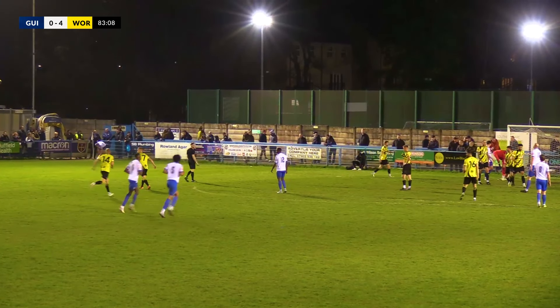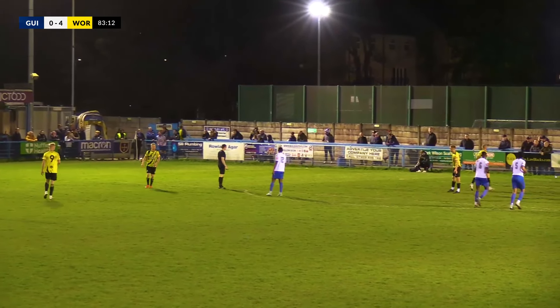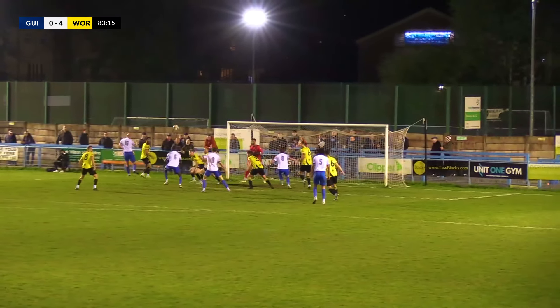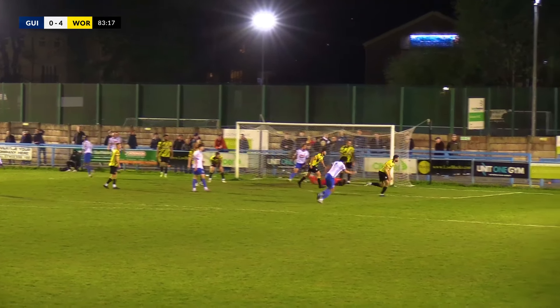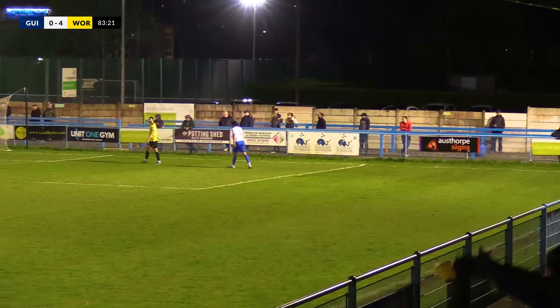I think if he takes it first time he's got a better chance, because the moment he takes that other touch, that's it — the second man blocks it. Corner comes in towards the front post, Eibel gets a header on it, and it's palmed away by Chapman and behind for another Guiseley corner, this time from the opposite side.